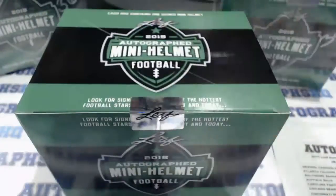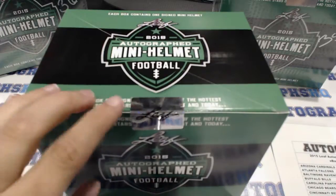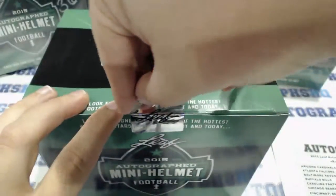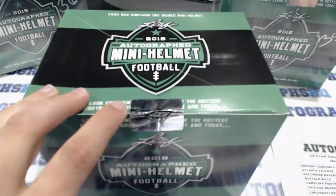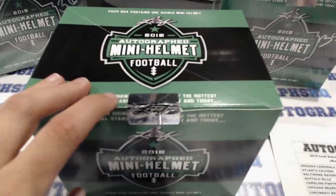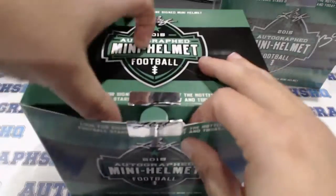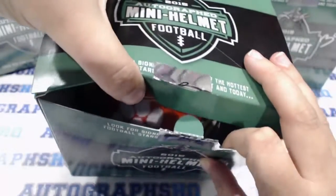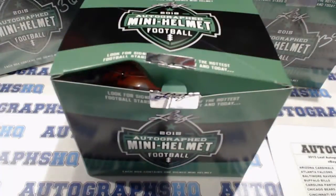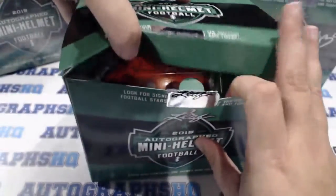Hopefully I don't have to look any of these bad boys up on the Leaf website. Occasionally a college team or an auto I haven't seen before I'll have to look up, but I do actually have that website ready for once so we can knock that out if needed. And of course the first one's going to be a college helmet, so it's going to clip in — let's see what we got.